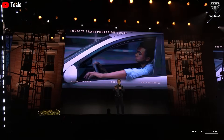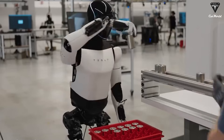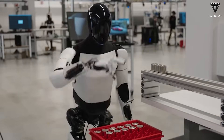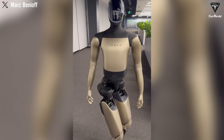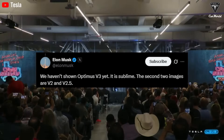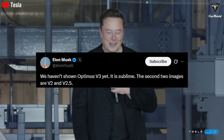During Tesla's recent earnings call, Elon Musk revealed that Tesla Bot 3 is expected to launch later this year with an extraordinary design optimized for mass production, though he stopped short of explaining exactly how it will differ from the current Gen 2 model. The yellow and black Optimus units with upgraded arms we've seen recently are only version 2.5, not the true Optimus Gen 3. Musk confirmed on X: 'We haven't shown Optimus Gen 3 yet. It is sublime. The second two images are V2 and V2.5.'